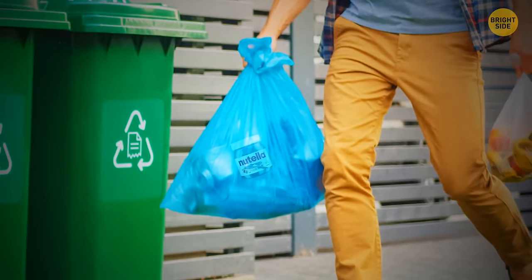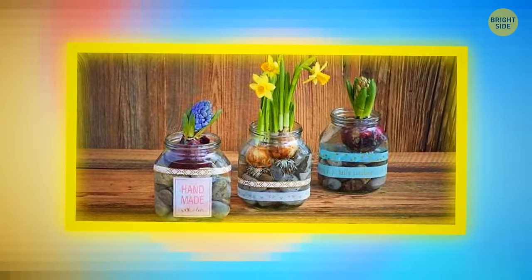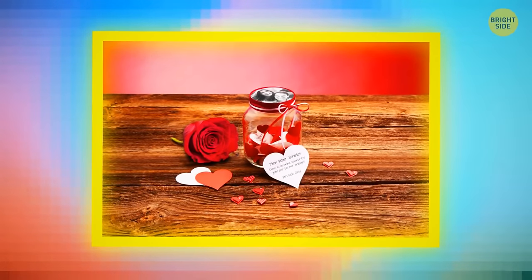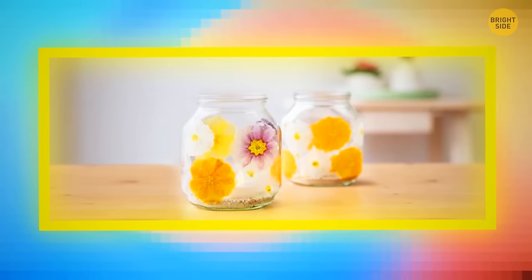Don't throw away the glass jar after you're done with Nutella — it can turn into a candle holder or lantern. Wash it, paint it to your taste, add some decorations or lettering, and glue a decorative rope around the neck. Set a candle inside or put string lights in it, and no one will ever guess it used to be a Nutella jar.